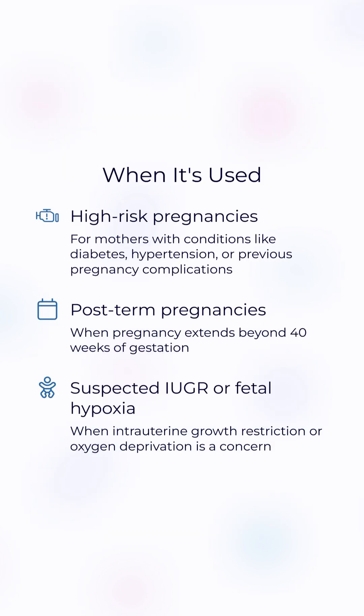BPP is commonly performed in the third trimester for high-risk patients, such as those with diabetes, hypertension, or signs of decreased fetal movement, or when a pregnancy has gone beyond 40 weeks.